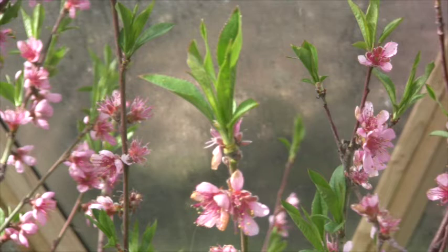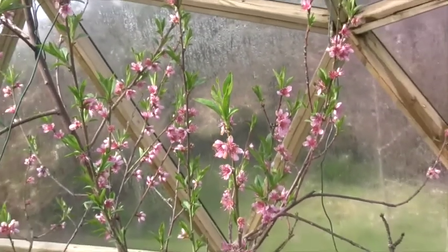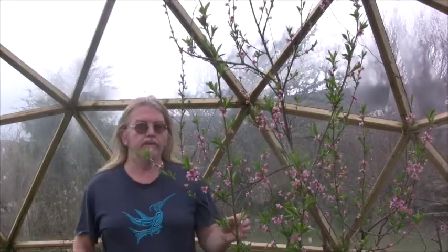If you go to Spain and Mallorca in wintertime — springtime, February — the place is just awash with white almond blossom. So what about the medicinal properties of the peach? Obviously the fruit is just such a wonderful fruit.